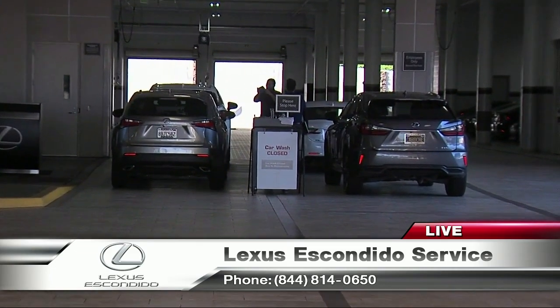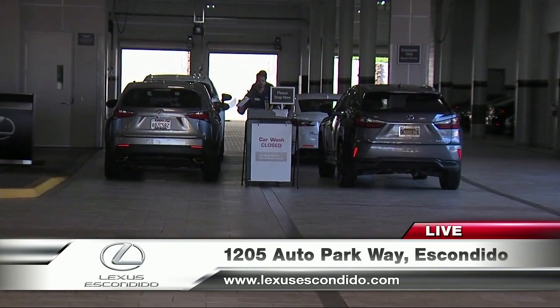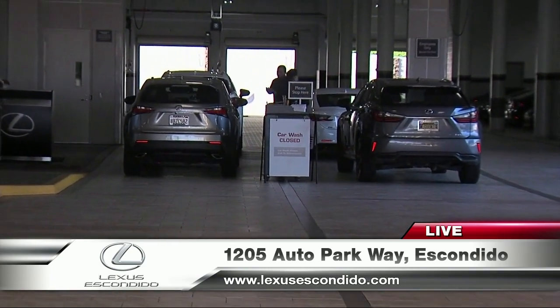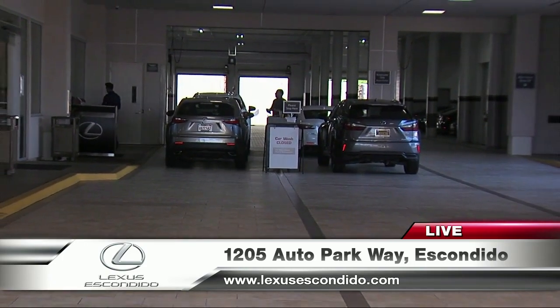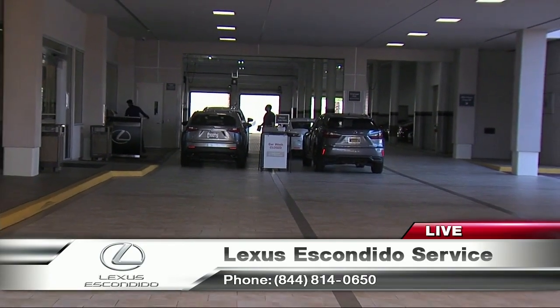There's no place like Lexus Escondido in San Diego County, and we take pride in having this facility and invite all the folks to come and experience what it's like to be a Lexus Escondido customer. It really is different — I was just inside at the service desk, and it reminded me of going to a registration desk at a high-end hotel. It's just beautiful. That's what the ownership wanted — a destination place where everybody's having a great time.